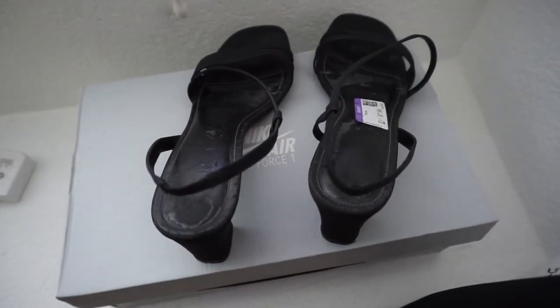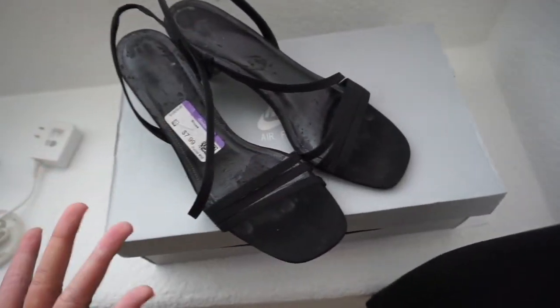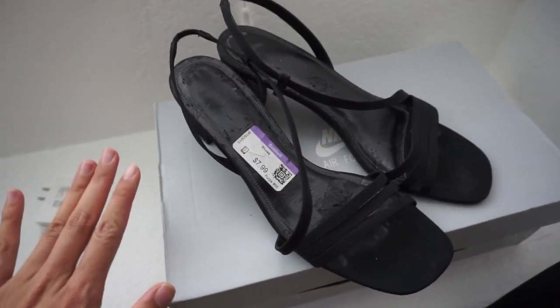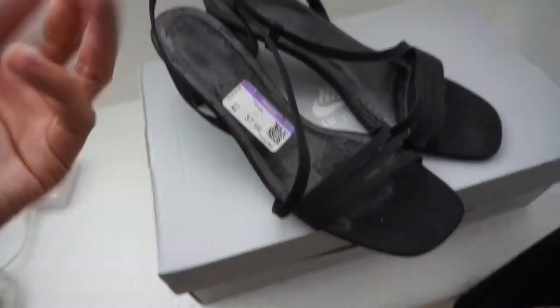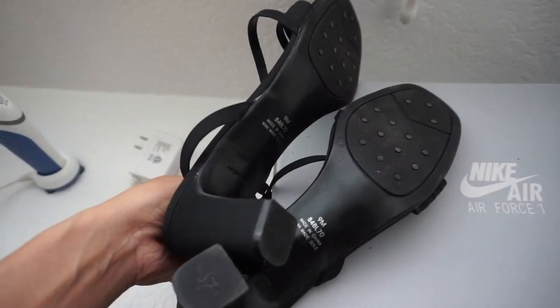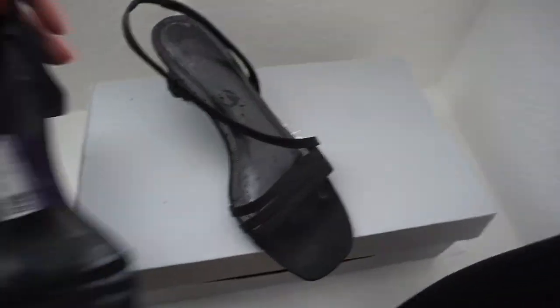If you've been watching my previous thrift hauls you know that I've been looking for a pair of minimalistic square toe black sandals for a while, and I finally found some. These are actually slightly too small for me but I will make them work. The bottoms are worn — that always seems to be the case with older shoes — however everything else is in pretty good condition. The soles still look really great and the straps are still intact, so I'm excited about these.